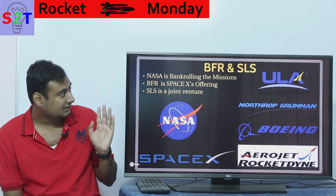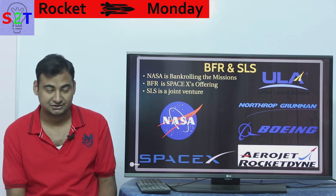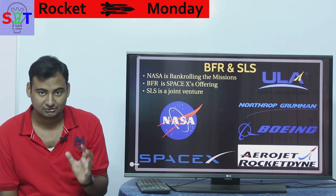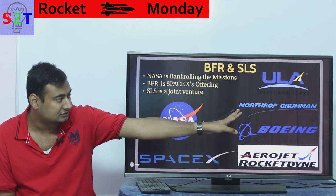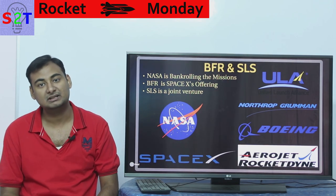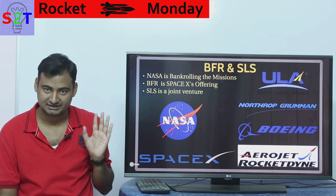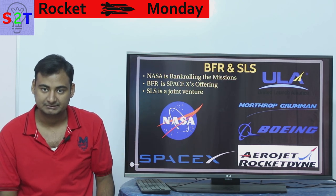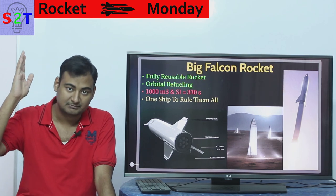Then we come to SpaceX, which is offering BFR as a mass mission provider. On the other side we have SLS, which is a joint venture — ULA is handling the overall project, but on the component level it's being handled by Boeing, Northrop Grumman, and Aerojet Rocketdyne. The biggest of them is Boeing, handling most of the manufacturing, while ULA handles the space-related logistics like launch pads. So on one side SpaceX is building BFR, and on the other side ULA is building its launch vehicle with these three providers.